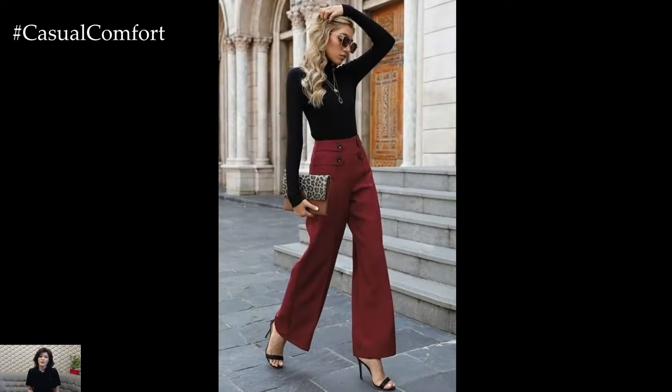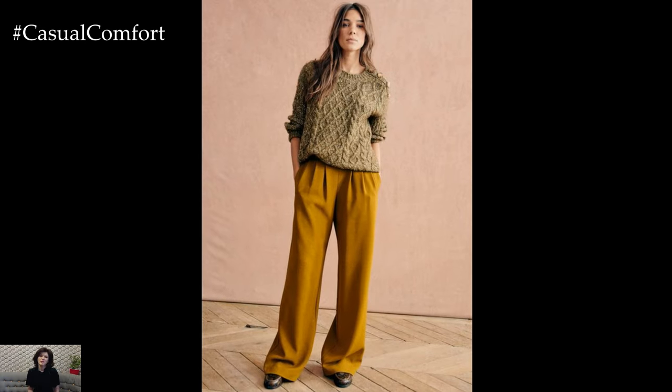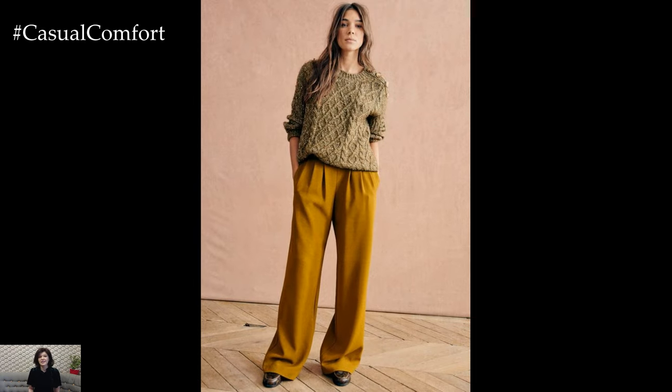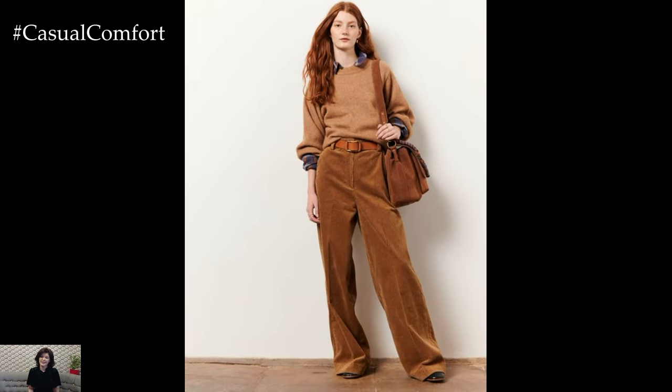Transitioning into evening wear, wide trousers take on a more glamorous allure. Pairing them with a sequined or embellished top creates a sophisticated and eye-catching ensemble that's perfect for cocktails or dinner parties. Finish the look with strappy heels or sleek ankle boots, adding a touch of elegance to the outfit.